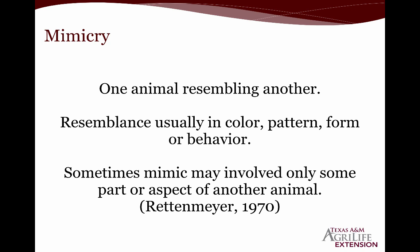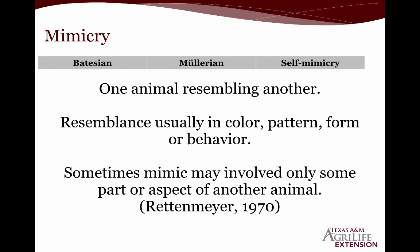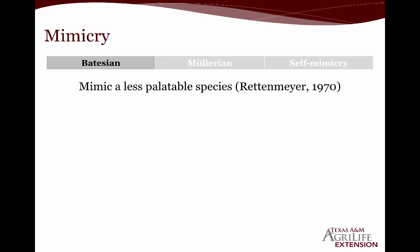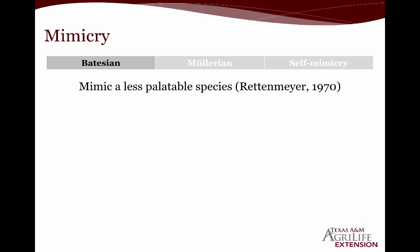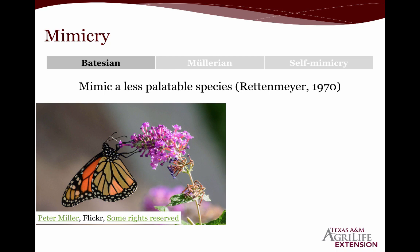To confound things and make identification even more difficult is the concept of mimicry — where one animal will resemble another in color, pattern, form, or behavior. Some examples include Batesian mimicry, where an organism mimics a less palatable species. The less palatable species in this system is the monarch butterfly, whose larvae feed on milkweed plants. Milkweed plants have a specific toxin that the larvae sequester — so if a bird eats a monarch, it's not a pleasant experience, making them unpalatable to predators.